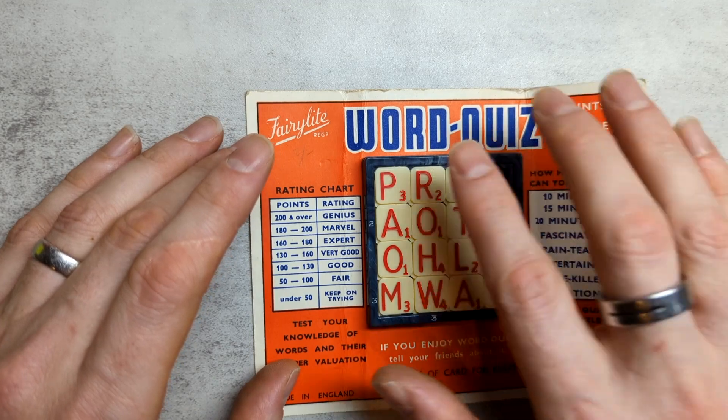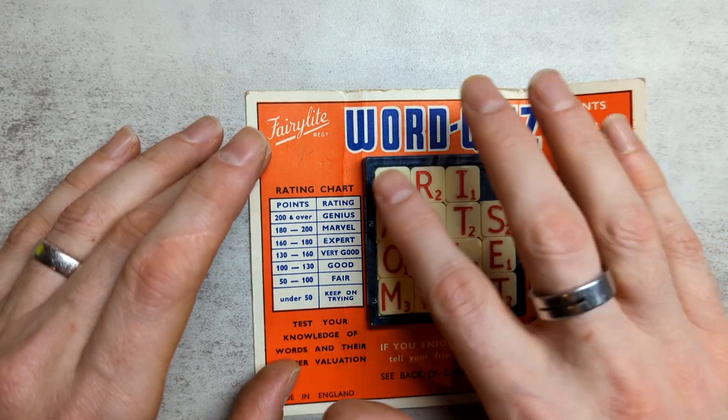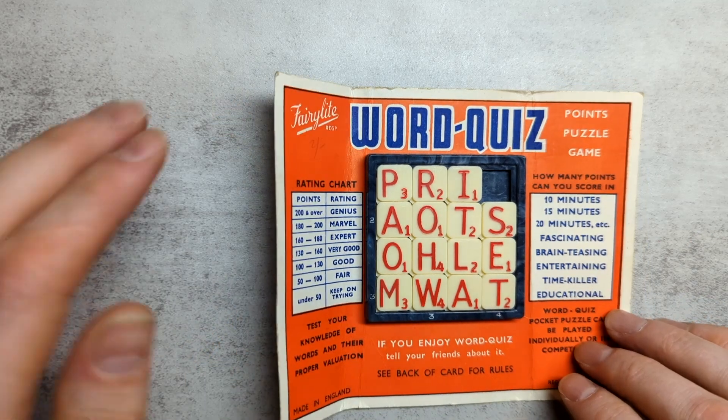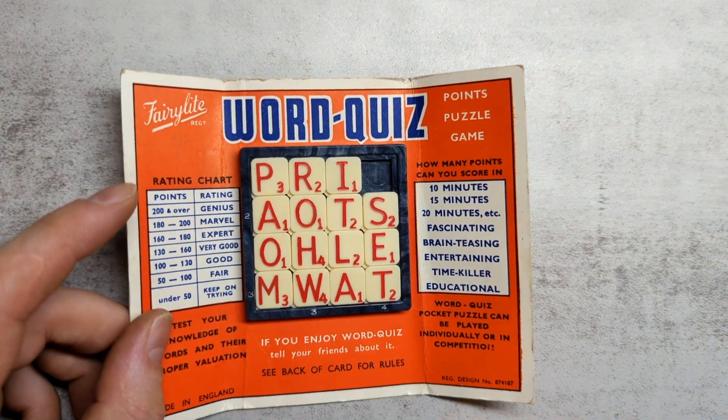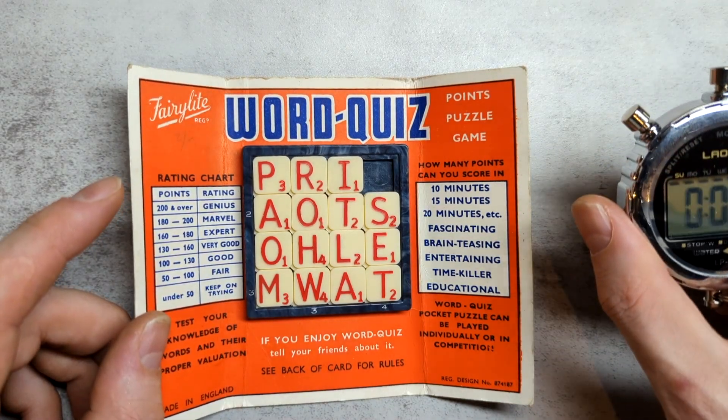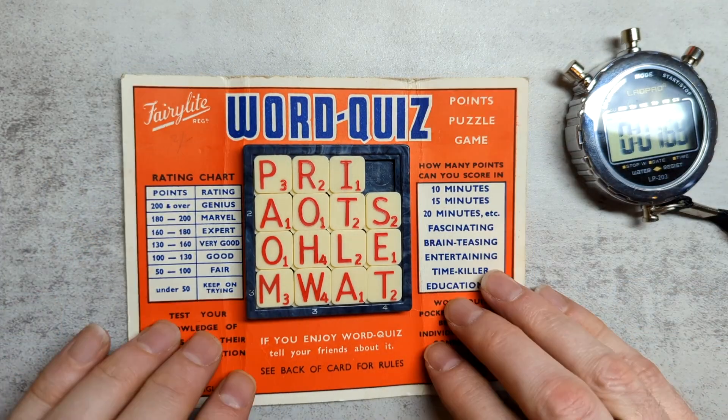You get a bonus of 50 if you get all words in all four directions. And you can choose how long you want to allow for yourself. So I figured, why don't I see how many points I can get in two minutes. So let's start the timer and see.